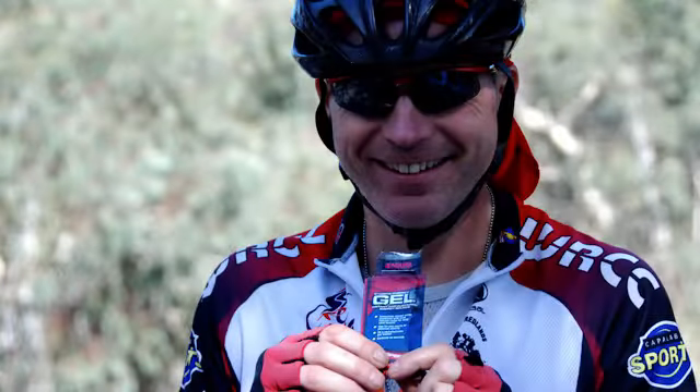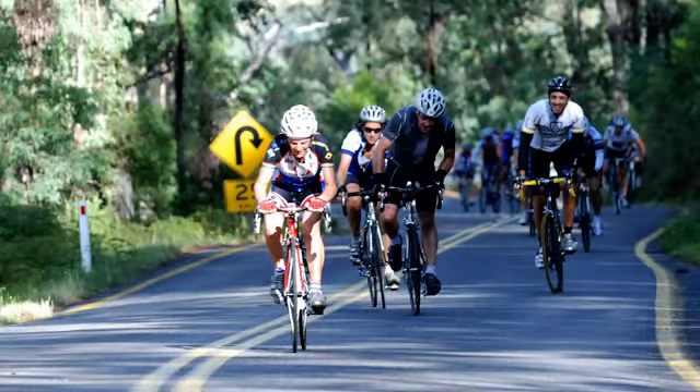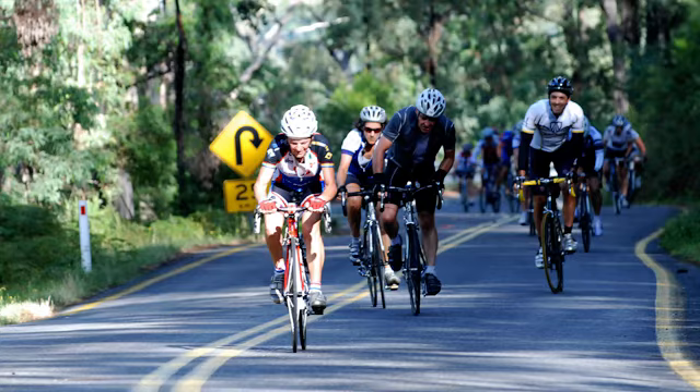Eat before you get hungry. Nutrition and hydration are really personal things, so use your training rides for experimentation and have your nutritional plan sorted and tested well before you get on the ride.